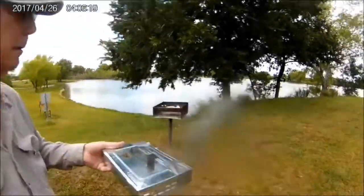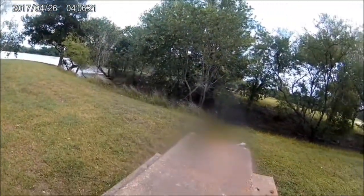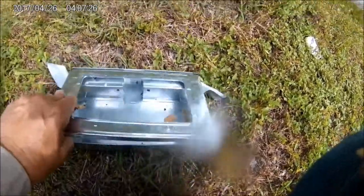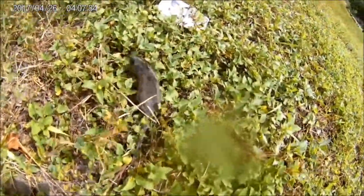I brought him fishing with me. See you later, little mouse! I found the mouse hole and patched it with some aluminum tape. Thanks for watching — appreciate it!